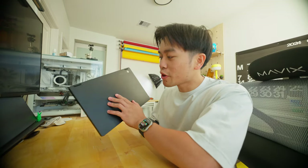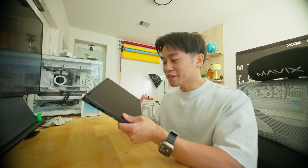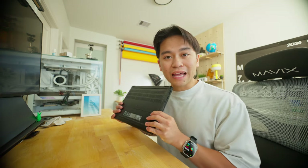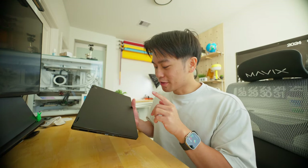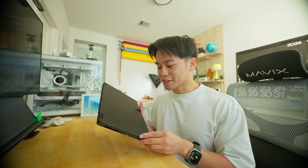We got the ASUS ProArt PX13 powered by the AMD Ryzen AI9 HX370 processor. Lately I've just been looking for a new laptop to act as my daily driver because — surprise announcement — I quit my job two months ago and when I did, I had to give up my old work laptop, so I've kind of been laptop-less. I'm pretty excited to try this out. The ProArt lineup is great for creators, and the AMD Ryzen AI processor is going to put in some work — it's one of the best processors in Windows laptops. And while this is a sponsored video, all my thoughts and opinions are 100% my own.